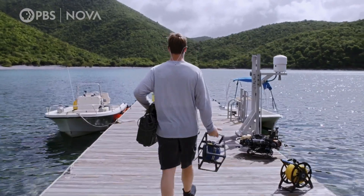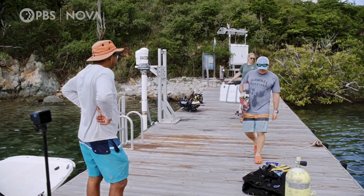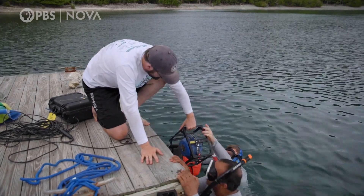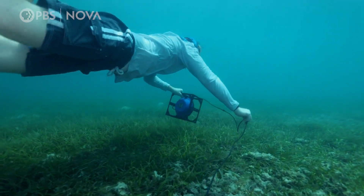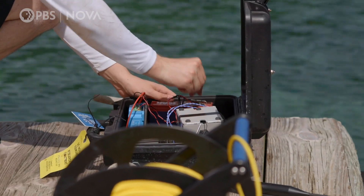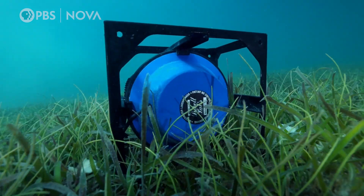This morning the team is prepping for its latest test right off the dock. They'll place a speaker on the ocean floor playing a recording of a healthy coral reef — a sound file captured from a previous trip. They're hoping the robot will recognize the sound through the water and be able to record it.